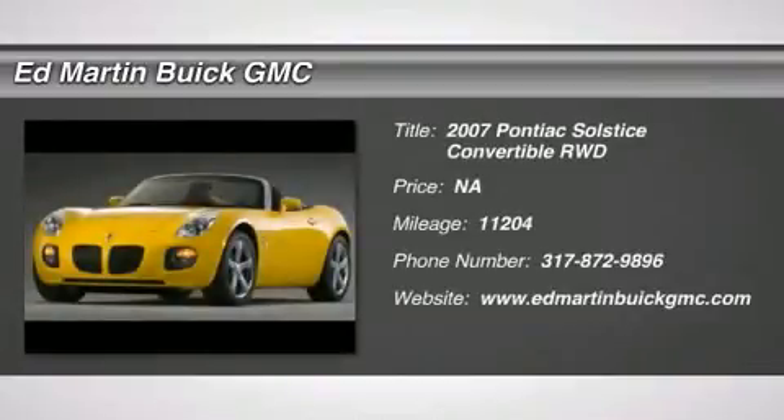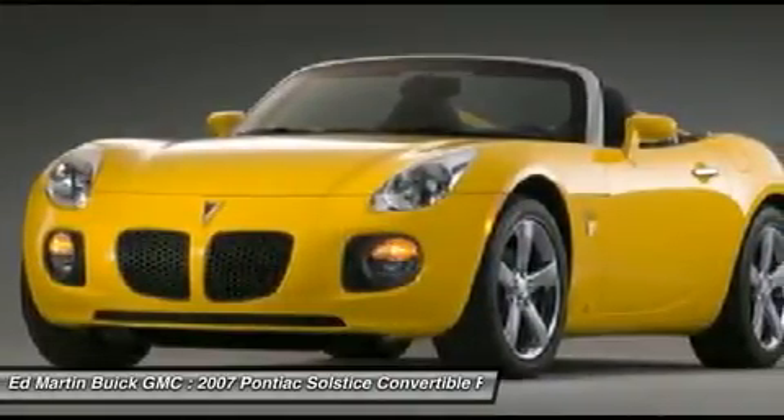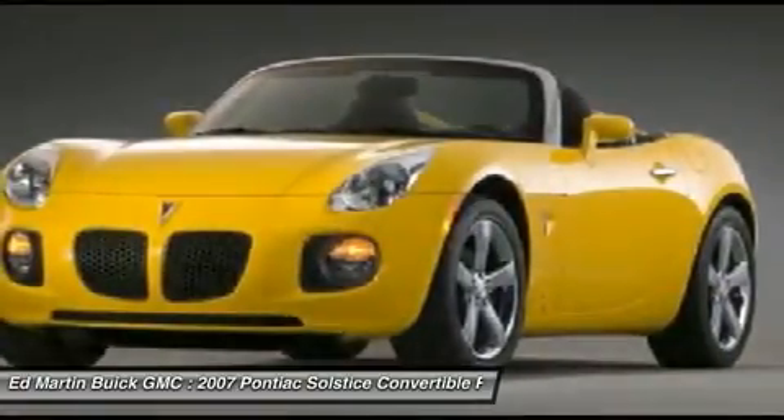The 2007 Solstice. The Solstice is a high performance ride wrapped up in a daring head turning design. Enjoy the Solstice's unique combination of powerful turbo roadster and incredible 28 miles per gallon fuel efficiency.